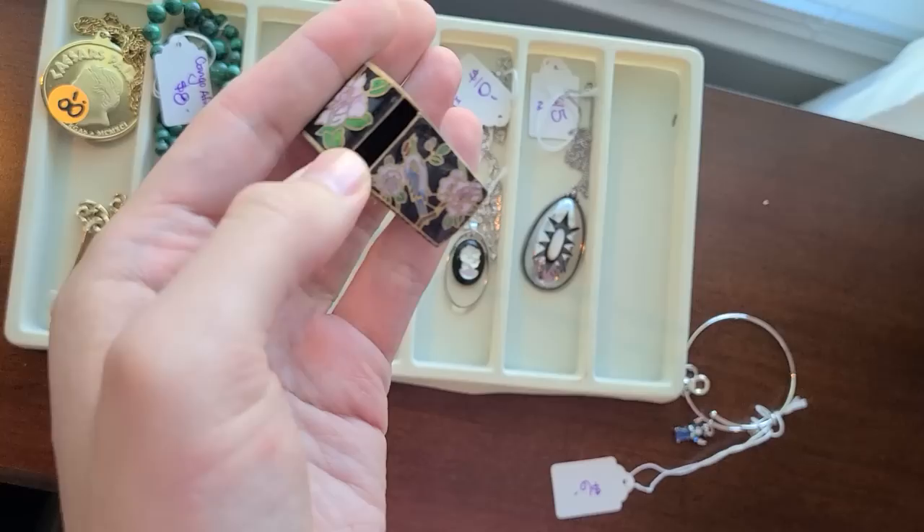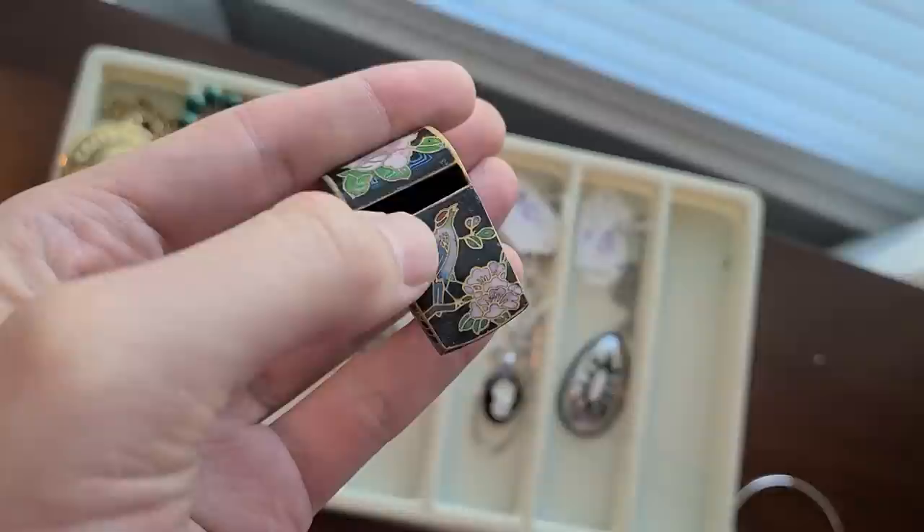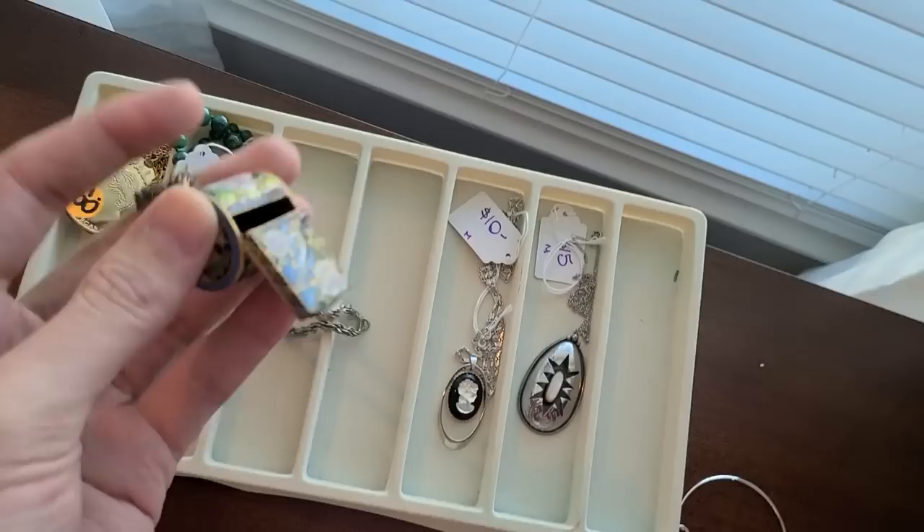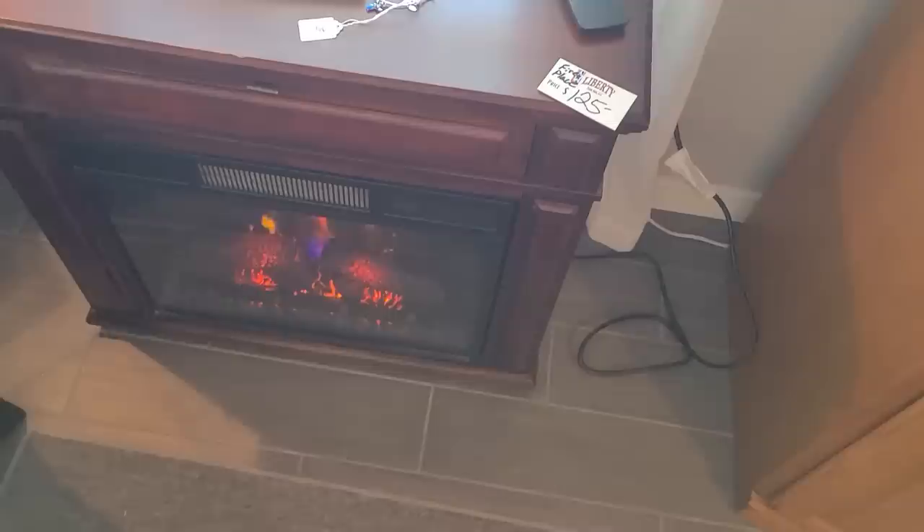Here's a cloisonné whistle for fifteen dollars. Cloisonné is interesting — I've talked about it many times, but it's just this enameled metal piece. It has all this wire here — that's what the gold part is. You have all of this metal that's separating the individual sections, and then they go back in with the enamel paint and fill those colored sections up. So that's nice — fifteen dollars for that one.